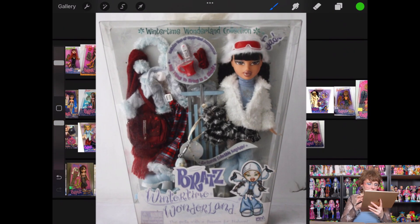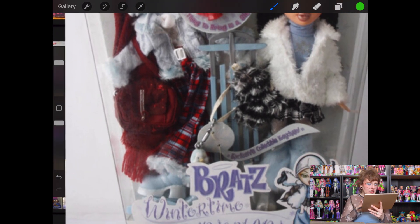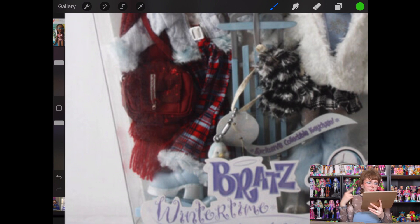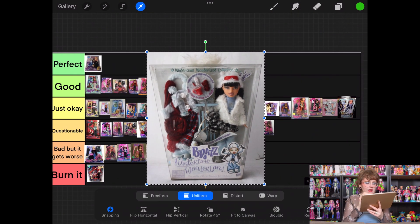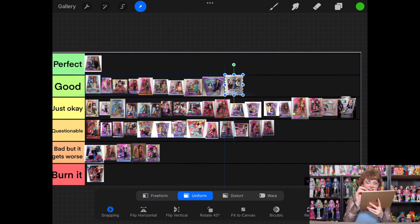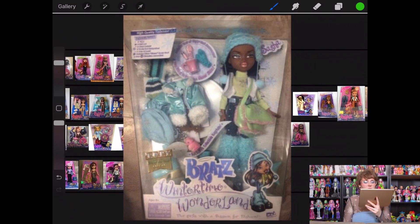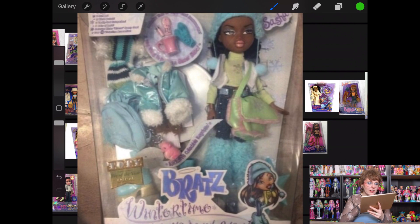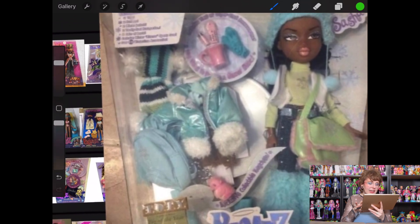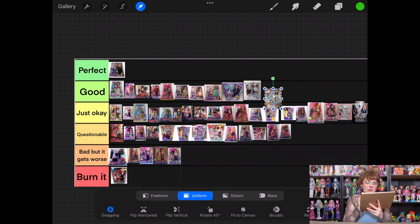Wintertime Wonderland Jade — I can vibe with this. I like the coat she's got going on, I like the bag. Are those plaid pants? Oh my gosh, yes, with the fuzzy on the bottom — I like that. Her first outfit I don't like as much, but her second outfit I'm really into. We get to put her into good. Then Sasha — I like the green and blue color scheme, that's nice. I like the leg warmers and the fact that she doesn't have too much of the material going on. I like her jacket and what looks like a knitted scarf. Maybe I'm biased because I don't want to deal with the Just Okay tier, but I think Sasha deserves to go into good as well.